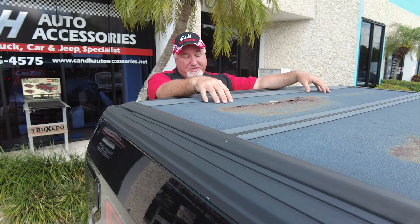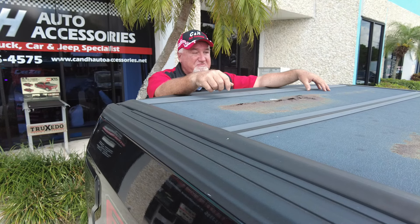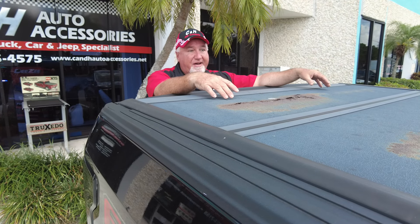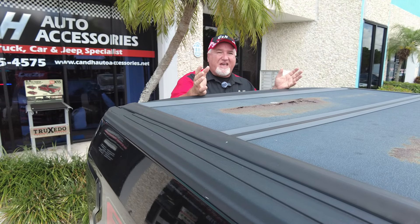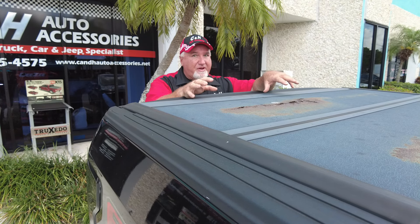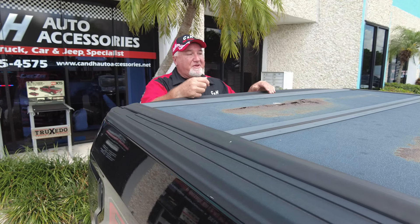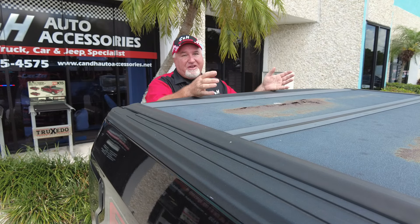I did not check where it was made, but from the looks of this, I don't think it's American-made. We sell all kinds of covers, and I do stay away from Chinese brands because they just don't hold up as well — especially in Florida, where the sun just wrecks havoc on everything. I work with the better companies because I don't want any problems. Even with better companies you might have a problem, but it's less than 1% of the time.